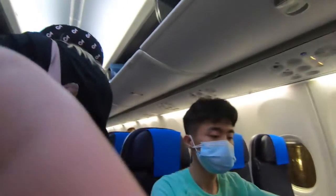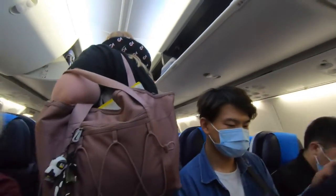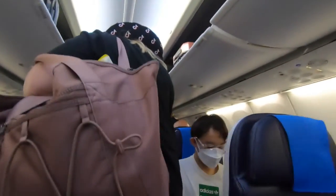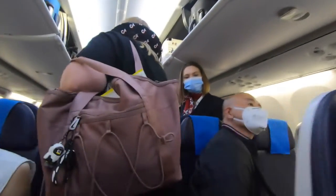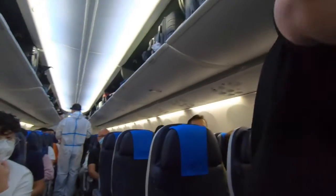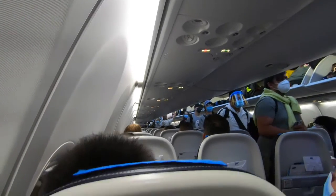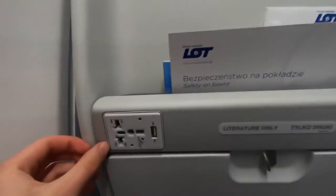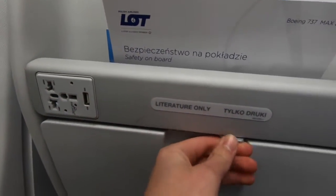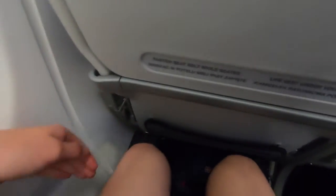This plane has huge overhead bins and very modern lighting. For this flight, I'll be sitting in seat 23A. Each seat has a literature pocket, a universal power plug, a USB port, a tray table, a seat back pocket, and less than average legroom — but still not terrible.